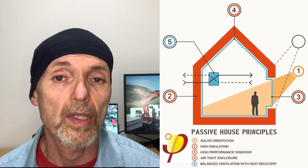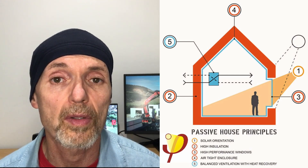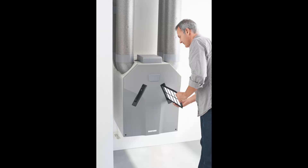A passive house is essentially an airtight building that is super-insulated with very little thermal conductivity from the inside to the outside — sort of like a thermos — but with excellent air quality supplied by energy recovery ventilation.